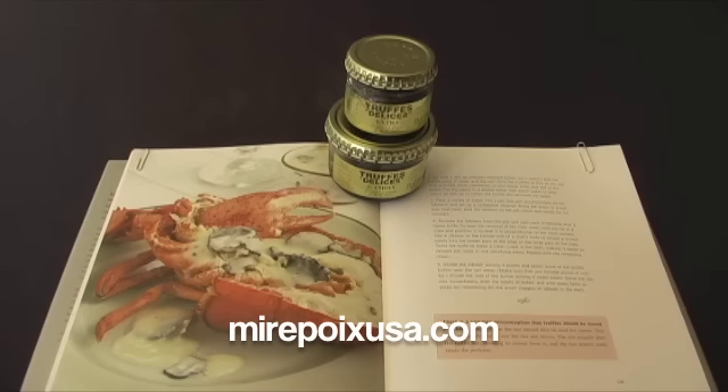First I'll say that preserved truffles really do not have the intense aroma and flavor that fresh truffles do. However, fresh Perigord truffles are only available from early December until late March.